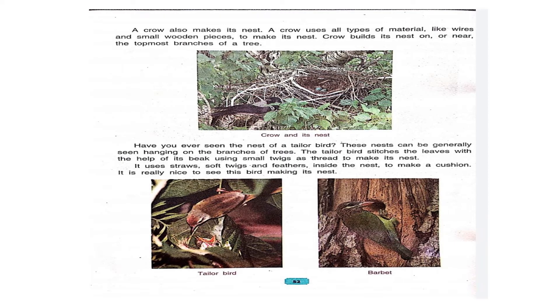A crow also makes its own nest. A crow uses all types of materials like wires and small wooden pieces to make its nest. A crow builds its nest on or near the topmost branches of a tree.